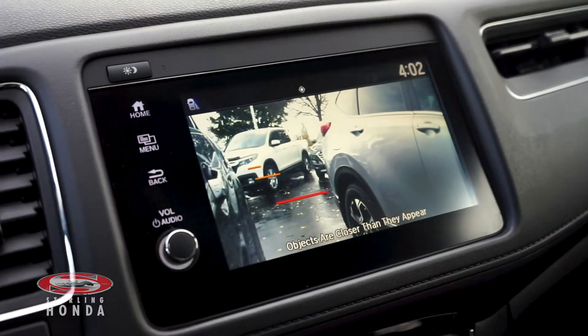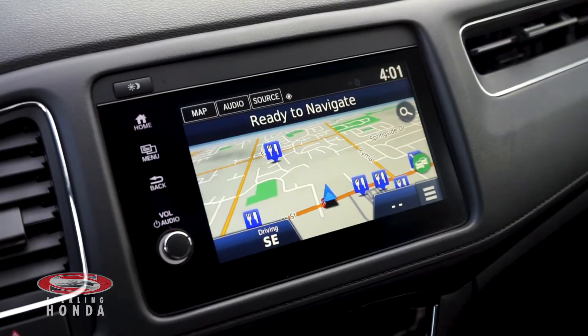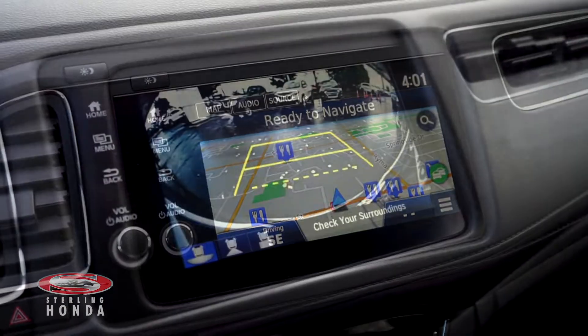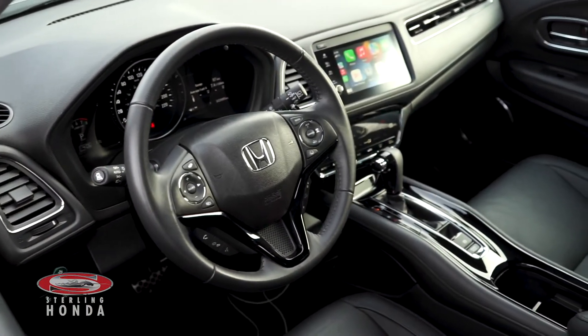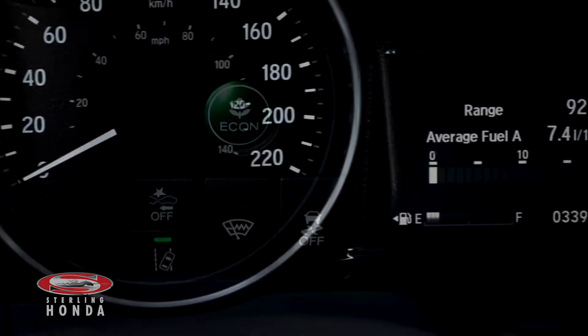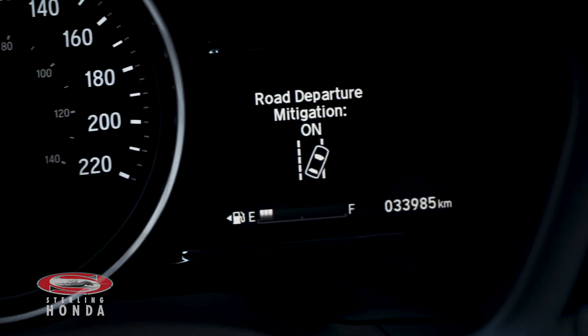A blind spot camera activated by signaling, built-in navigation, a backup camera with assistive guidelines when put in reverse, a luxurious sunroof, and Honda sensing technologies such as road departure mitigation to help limit the possibility of a frontal impact.